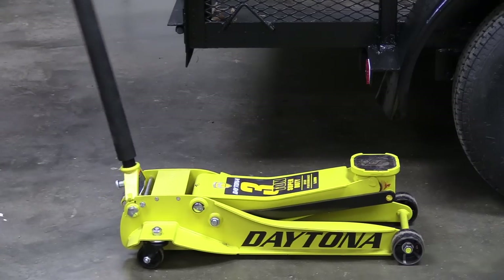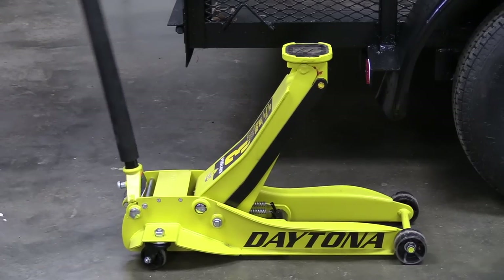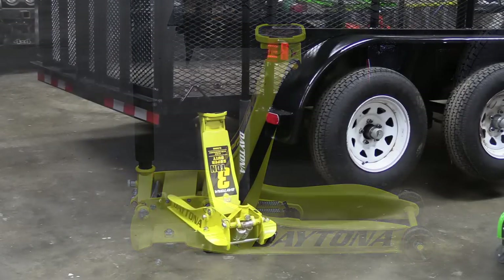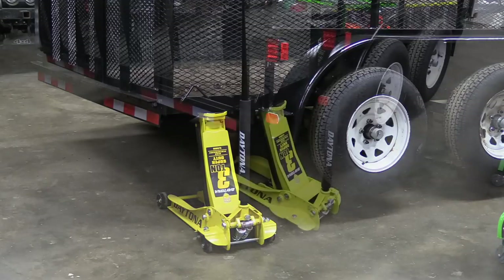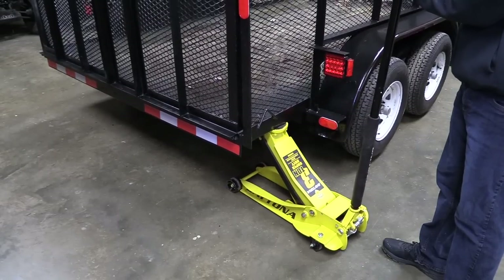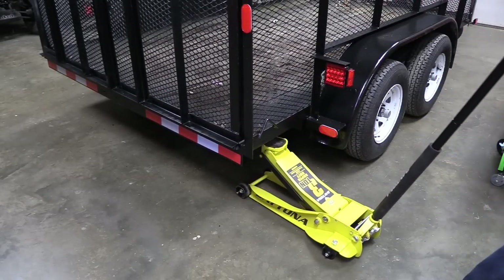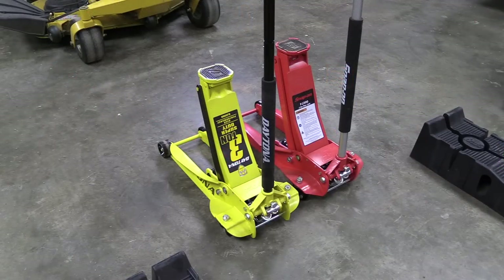It has a 3-ton maximum capacity, a range of 3 and 3/4 inches up to 23 and 1/8 inches, and it weighs just over 100 pounds. I've had zero issues with it losing pressure or leaking down over time — I left the jack under load for over a week with a utility trailer and it did not drop at all. The only other jack in that test that didn't drop was the Snap-on FJ300, while two other jacks I was testing both leaked down. Like the Snap-on, the Daytona has a 3-year warranty against manufacturer defects, and they will fix or replace it free of charge during that time frame.